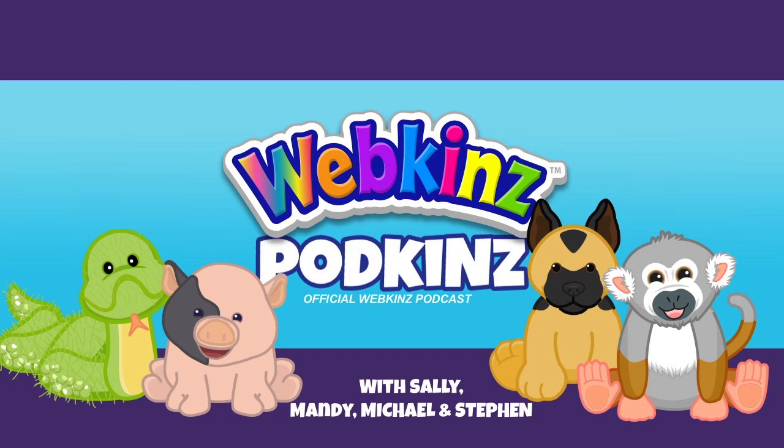Hey everyone, it's Mandy Webkins and I'm here with my co-host Michael Webkins. Hi Michael! So it's Podkins 83, and this is going to be a fun one. We're going to take a look at the marshmallow prizes, read a Kin's Post, look at some entries in our postcard design contest, and Michael is going to quiz me and our guests Sally and Steven, who are in studio today.